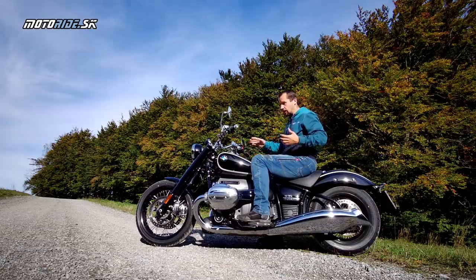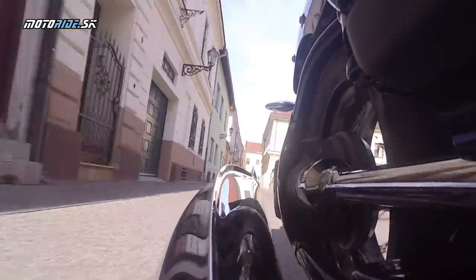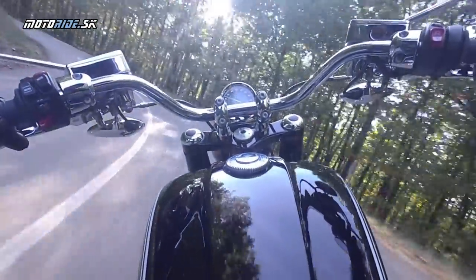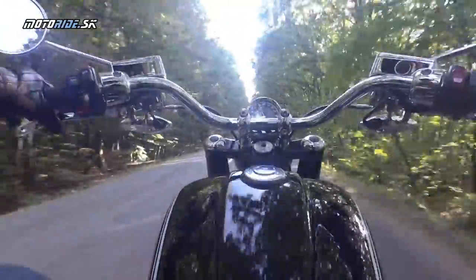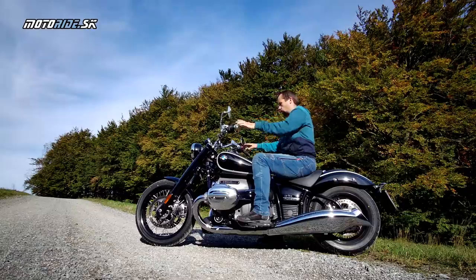Čo sa týka pohodlia, podvozok je nastavený príjemne. Ani v meste som nemal pocit, že by bol tvrdý. Na druhej strane v tých zákrutách som z neho mal dostatočnú istotu. Ak to bola typická naša záplatovaná cesta, cítite, že idete cez tie záplaty, že tie vibrácie sa ku vám dostanú, ale máte od motorky perfektnú odozvu.